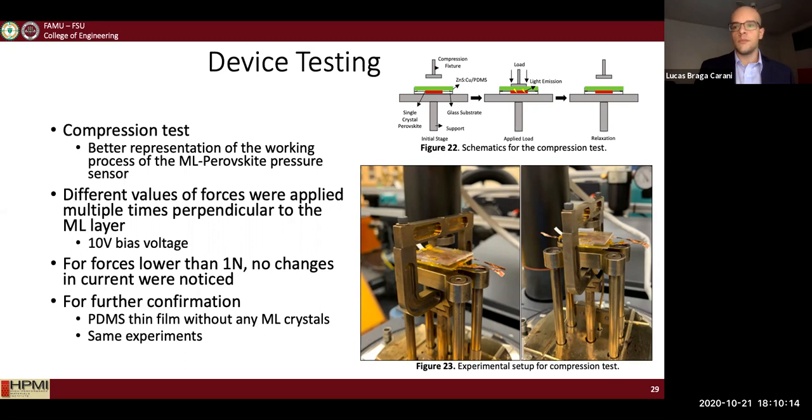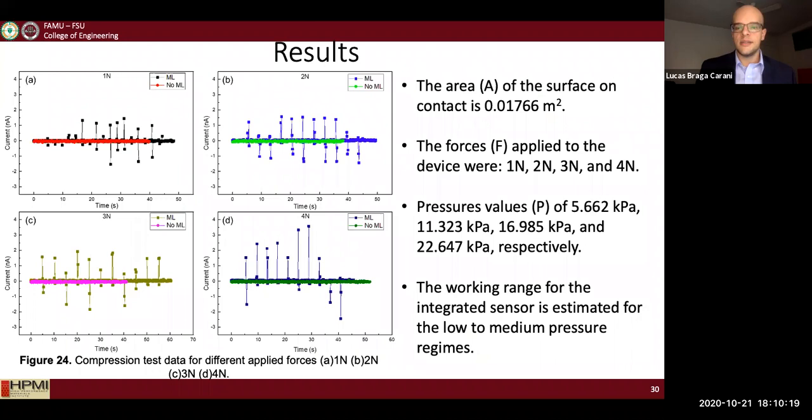For forces lower than one Newton, I didn't get any signals, so that is the lower bound of my sensor. This proves that the ML layer is extremely fundamental for the sensor to work — without the ML layer, you get no signals, just a flat line. Once you incorporate the ML layer, you get different signals for different forces applied, and as you increase the forces, the signal output also increases.